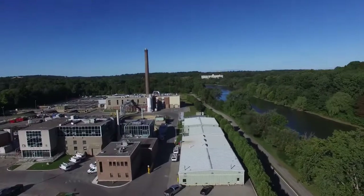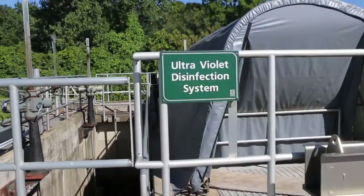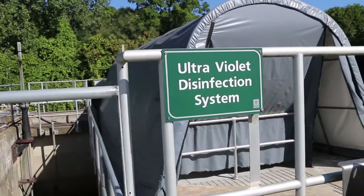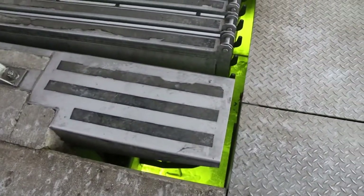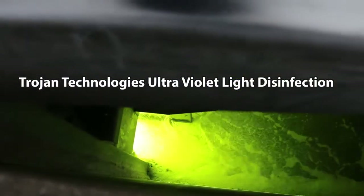We've reached the final stage of our treatment process. This is the plant effluent which leaves Greenway and goes to the Thames River. In the final stage of disinfection, we use ultraviolet lighting. This company, Trojan — right out of London, Ontario, and operating all over the world — has developed this process. In the past we used chlorine to disinfect, which left a residual going to the river; now there's no residual.